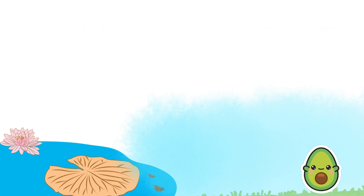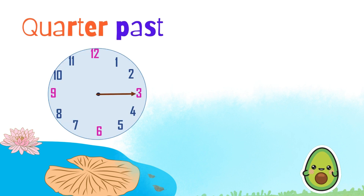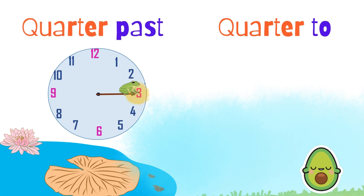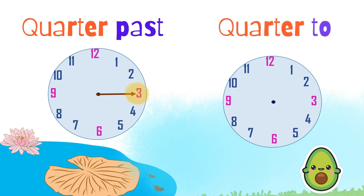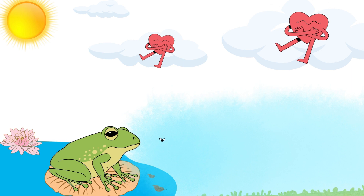Oh. So, when it's quarter past, the long hand on the clock points at three. The opposite of three is nine, so in quarter to, the long hand points at nine. Did I get it right? Ding ding. Nice job, Greenie.